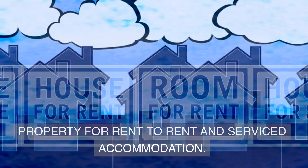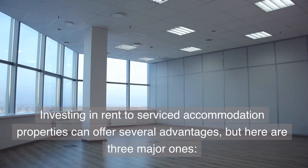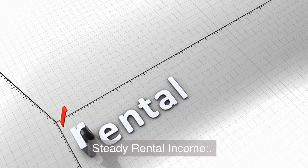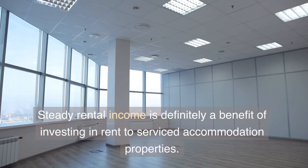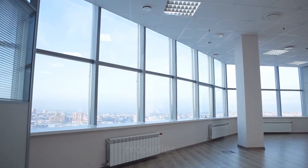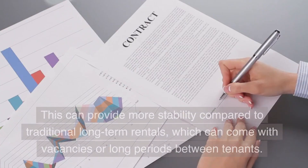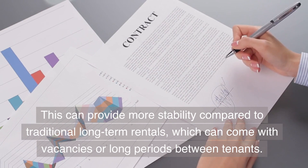Investing in Rent-to-Serviced Accommodation properties can offer several advantages, but here are three major ones. Steady rental income is definitely a key benefit. With short-term rentals, property owners can enjoy a steady stream of income from nightly or weekly rentals. This can provide more stability compared to traditional long-term rentals, which can come with vacancies or long periods between tenants.